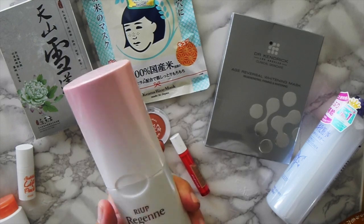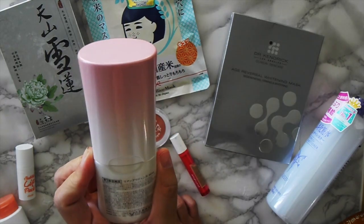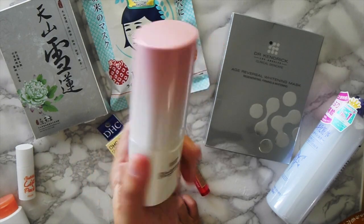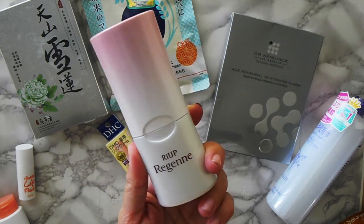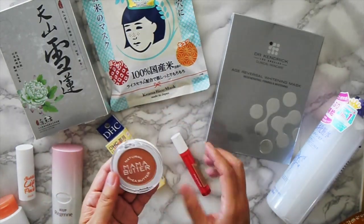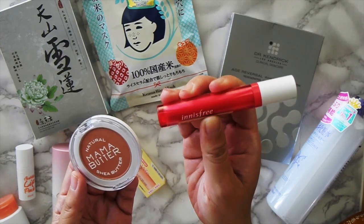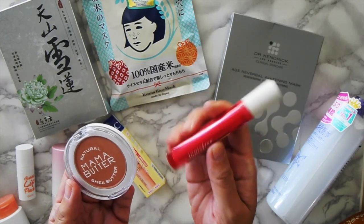This one is basically minoxidil for hair growth. I am losing a lot of hair, so I ran out of Rogaine on the trip and bought this — it's okay, I like it. The last two makeup items I bought are an Innisfree Lip Oil Tint, which I love, but you can get that in the U.S. pretty easily.